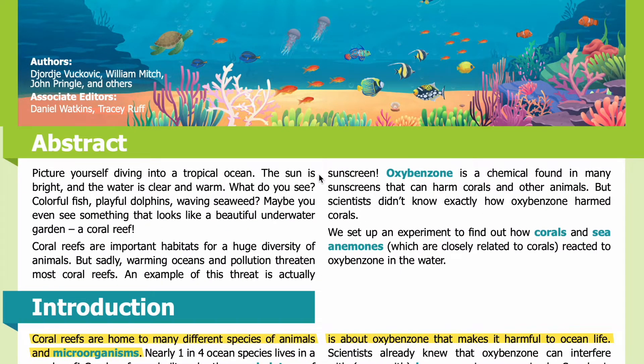Abstract: Picture yourself diving into a tropical ocean. The sun is bright and the water is clear and warm. What do you see? Colorful fish, playful dolphins, waving seaweed? Maybe you even see something that looks like a beautiful underwater garden — a coral reef. Coral reefs are important habitats for a huge diversity of animals, but sadly warming oceans and pollution threaten most coral reefs.